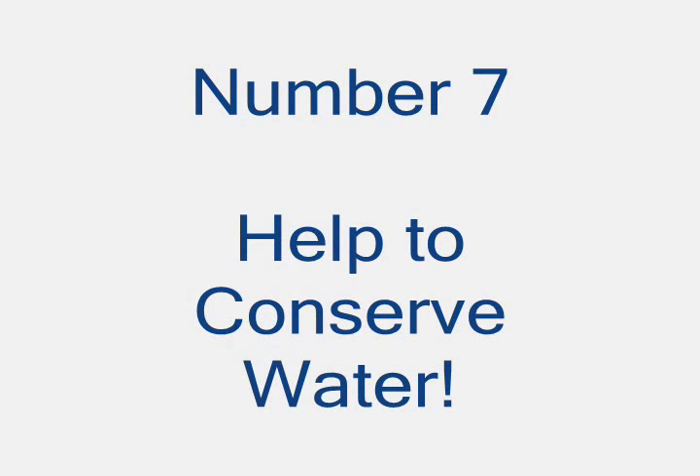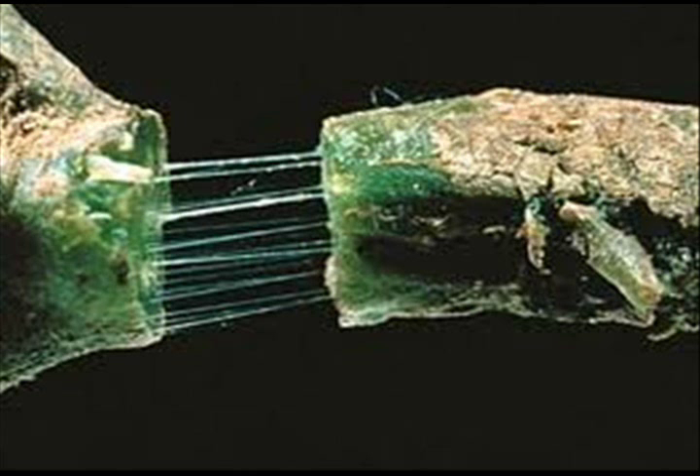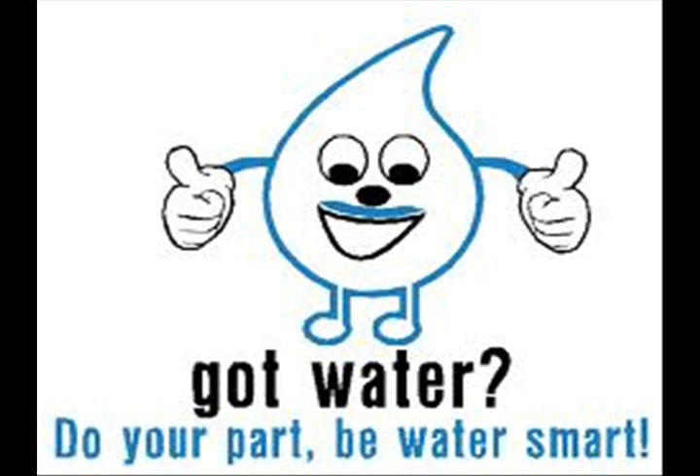Benefit 7: Beneficial microbes improve water retention of the soil because the biofilm of microbes holds soil particles together and catches water, creating reduced runoff and increasing water conservation.